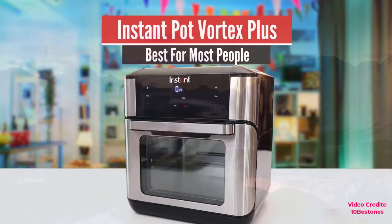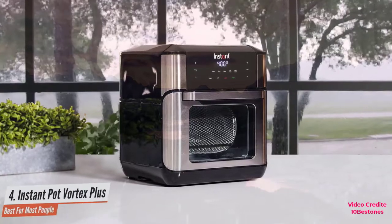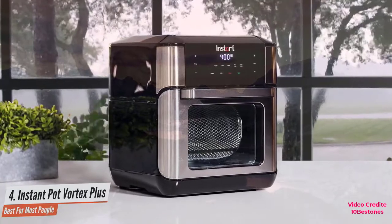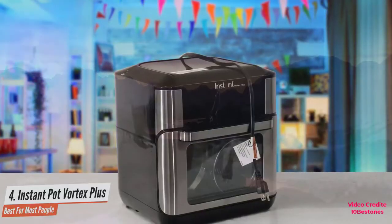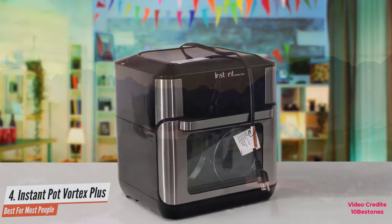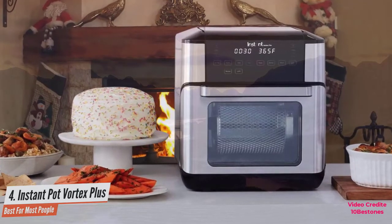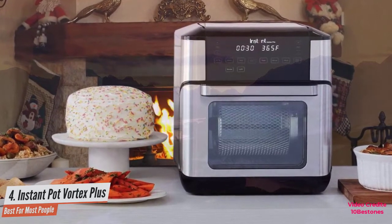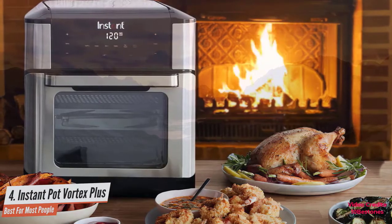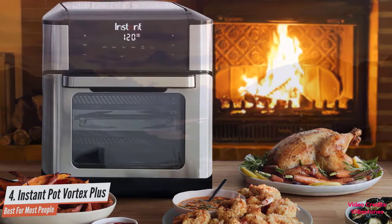Number 4: Instant Pot Vortex Plus – Best for Most People. The Vortex Plus is more than an air fryer – it's a 1500-watt mini convection oven with a max temperature of 400 degrees Fahrenheit that can air fry, bake, roast, cook rotisserie style, broil, reheat, and dehydrate. At about 13 inches square, the Instant Vortex Plus is a beautiful piece of kitchen equipment worthy of a dedicated countertop spot. If you already own an Instant Pot, the two will complement each other nicely.